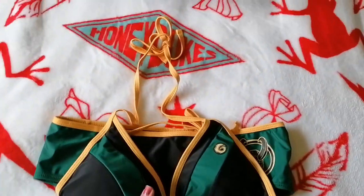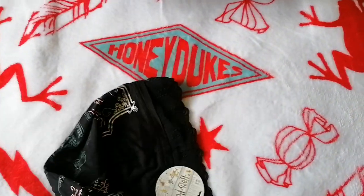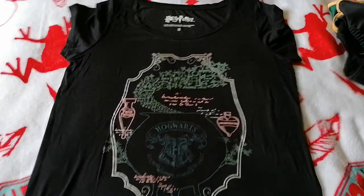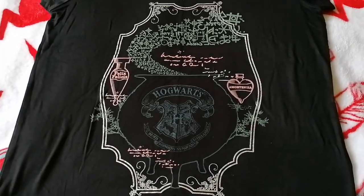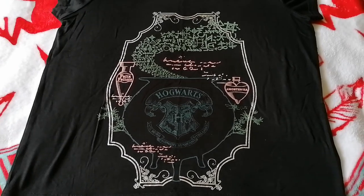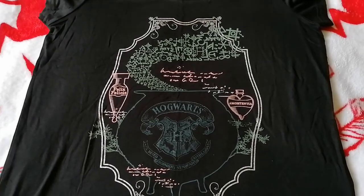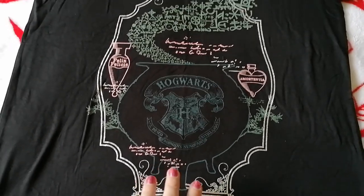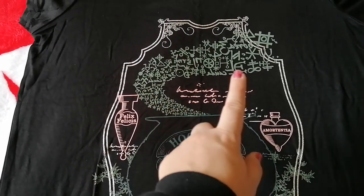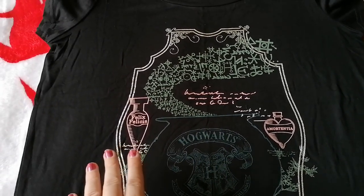So I bought that in the sale, and then I got a Harry Potter t-shirt. This t-shirt is super cool — as soon as I saw it I was like, I need it, but I did wait until they were having a sale and I also had some money off, which really helped. So this is the potions t-shirt. You've got the cauldron in the middle with the Hogwarts crest, and you've got all of the potion symbols coming out of the cauldron.